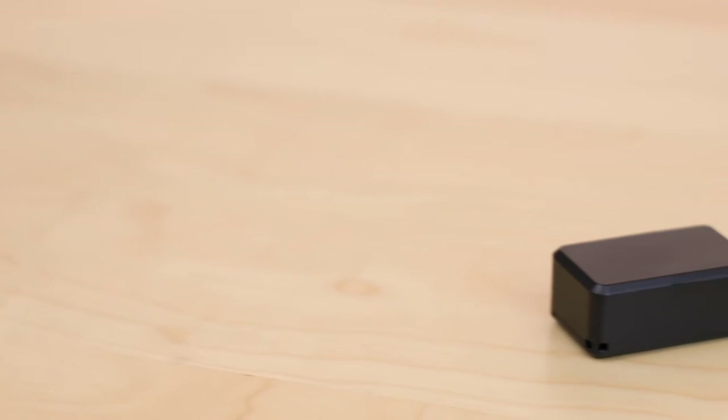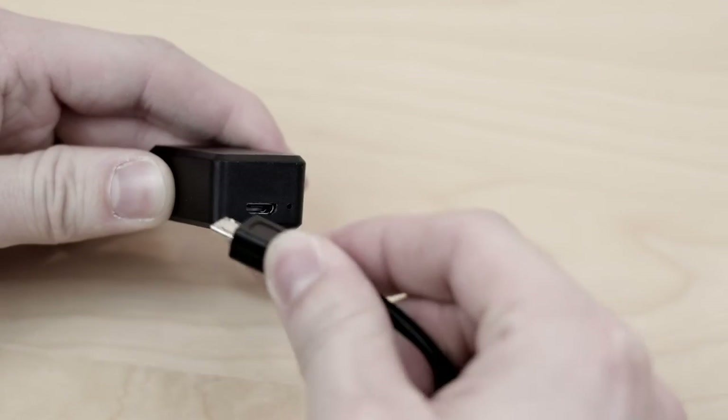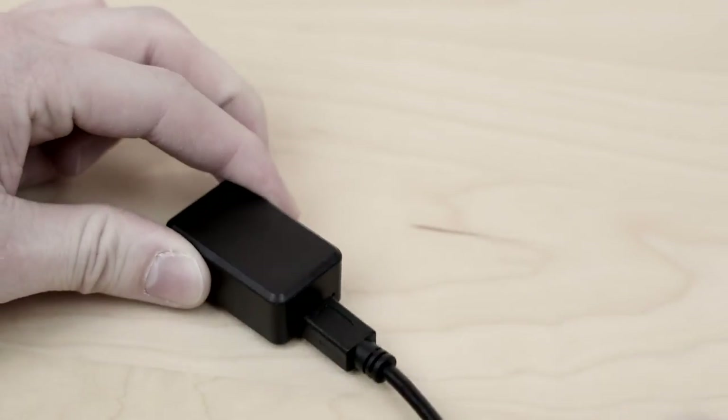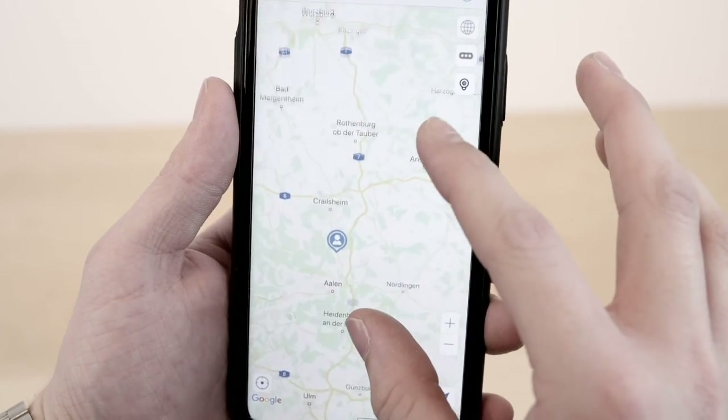However, the GPS Tracker Mini is only in third place because it also has disadvantages. These include a short battery life of only one month and comparatively inaccurate positioning due to limited antenna technology.